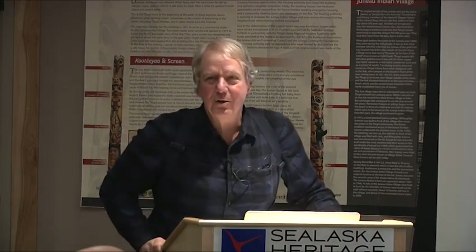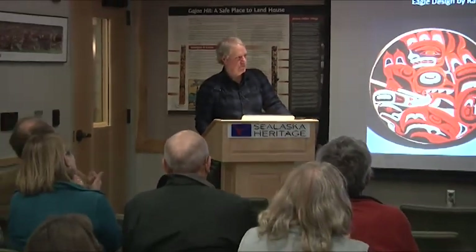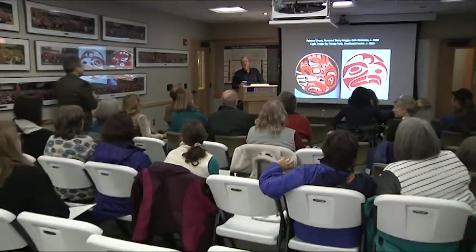Thank you very much for sticking with me another five minutes. Do we want to entertain questions or anything?